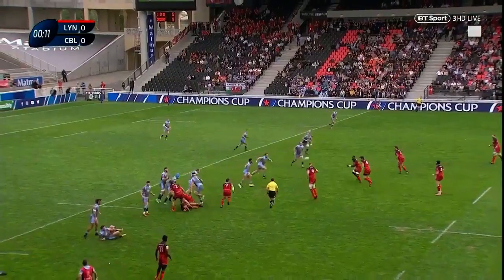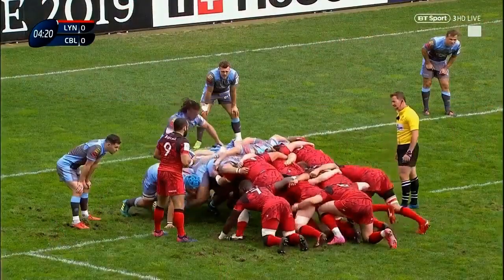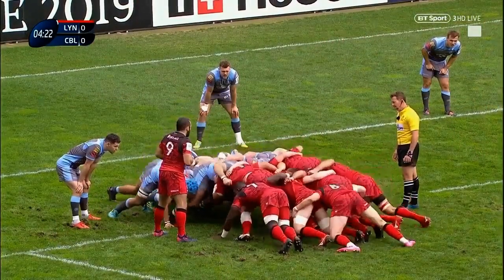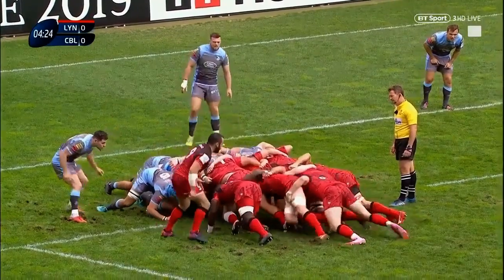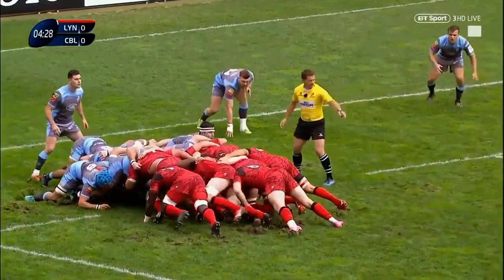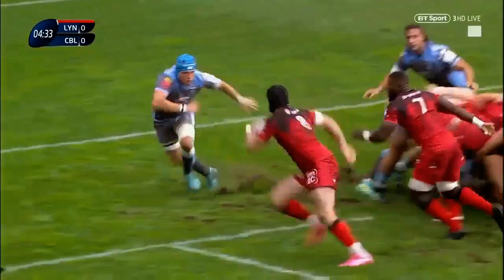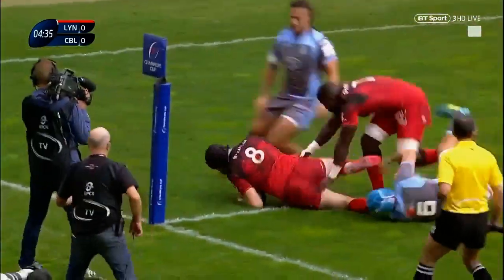Lyon looking to launch an early attack. Doucet. First scrum of the game, five meters out — a prime attacking opportunity now for the home side. The feed from Jean-Marc Doucet. Goujean trying to get a little shove, told to play it though. Looks like he struggled with that one — did he manage to hang on to it? Goujean for the line, into the corner.